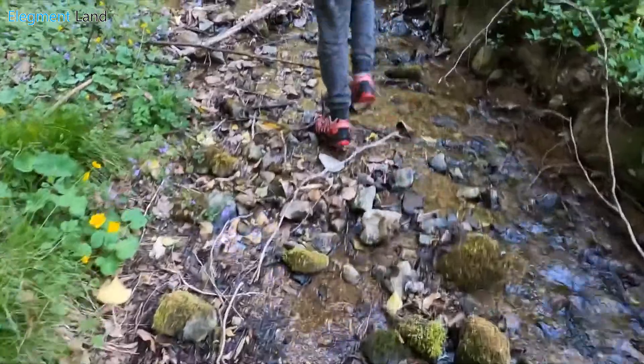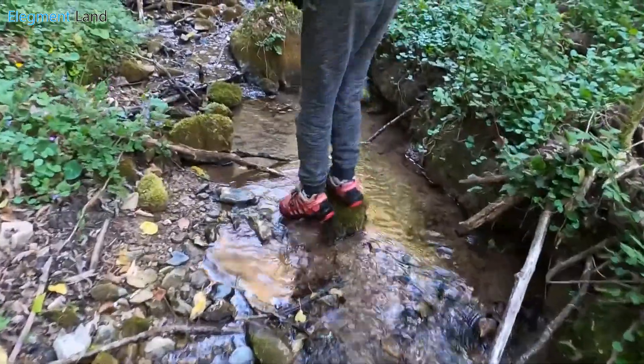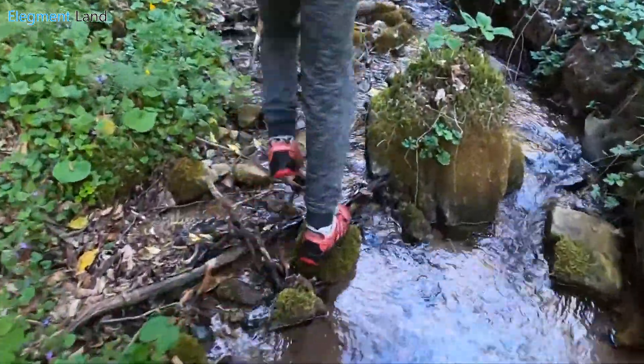With over 40 miles of hiking trails, you won't need a kayak to experience historic forests and get a glimpse of the true Texas wilderness.